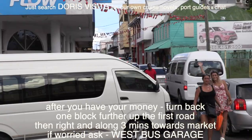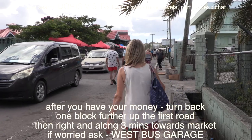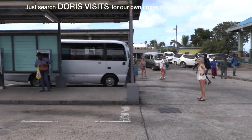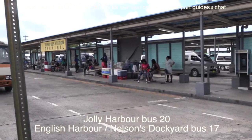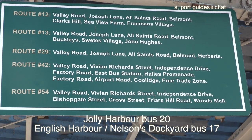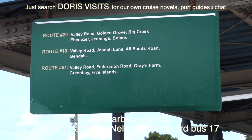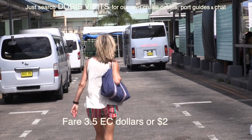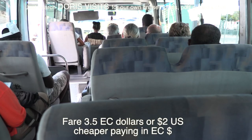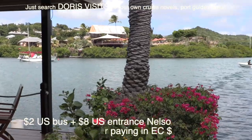After you've got your money, walk up the road towards the bus garage. The big grey one at the front is going to Nelson's Dockyard. Over half the people on the bus were from our cruise ship. All the way to Nelson's Dockyard cost seven dollars for two.